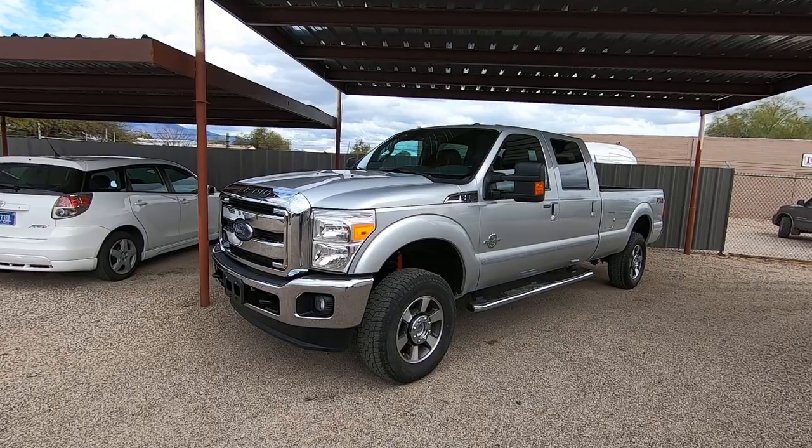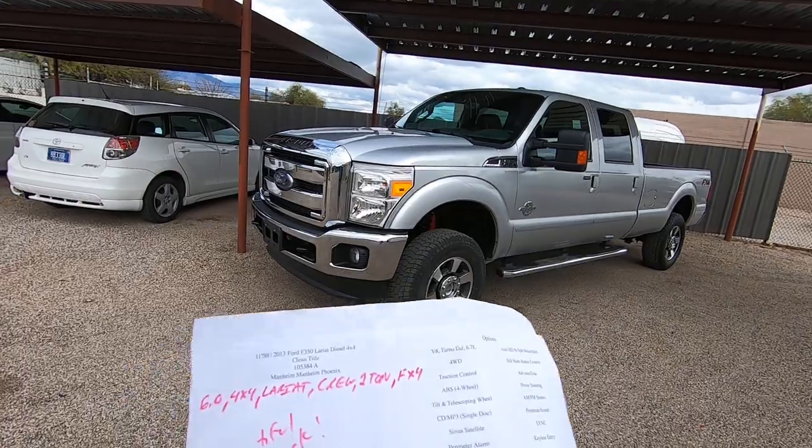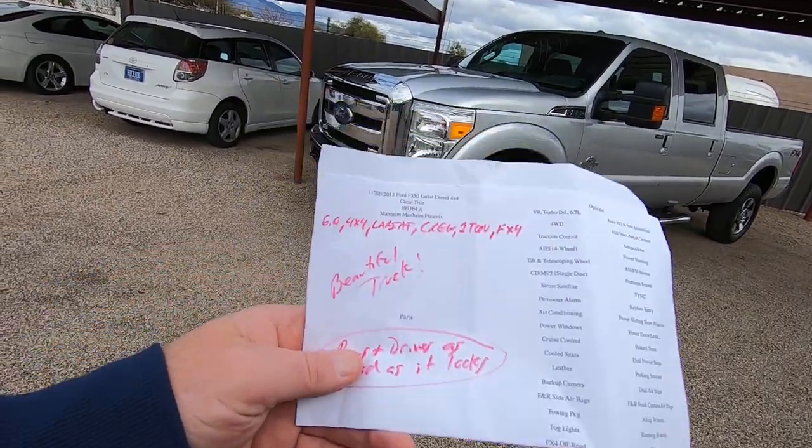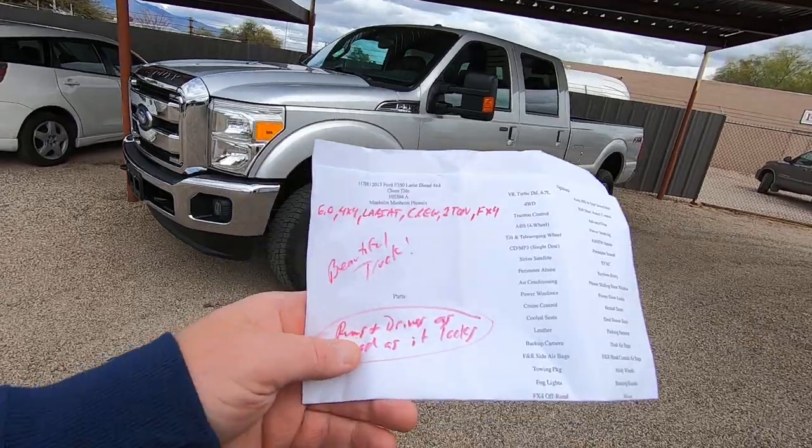I guess they don't want them competing with their $80,000 trucks. Anyway, we bring them here. We do an inspection. This is what it looks like. My guys hand me the 6.0 4x4 Lariat crew 1-ton FX4 — beautiful truck.